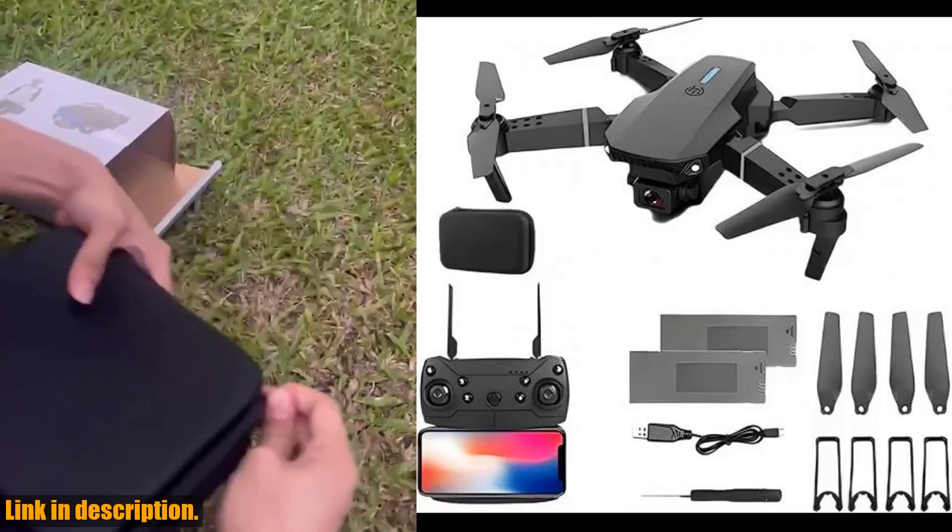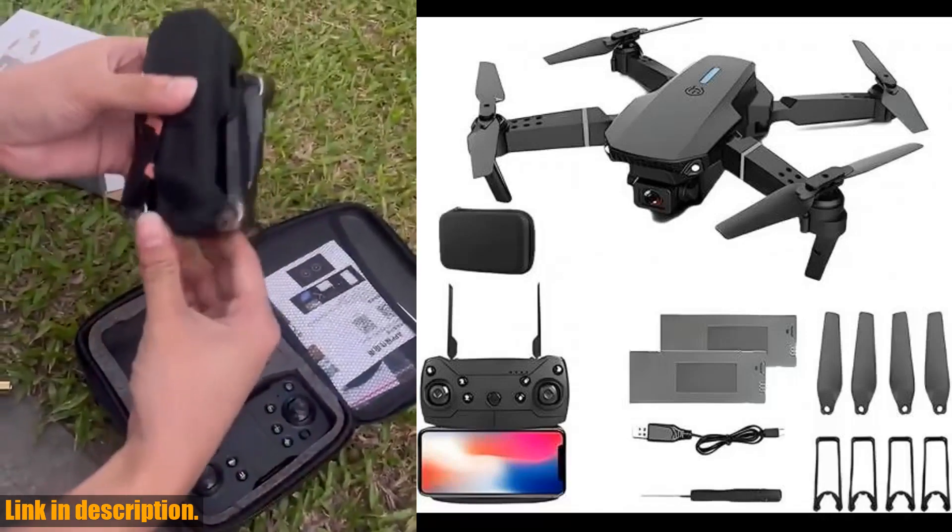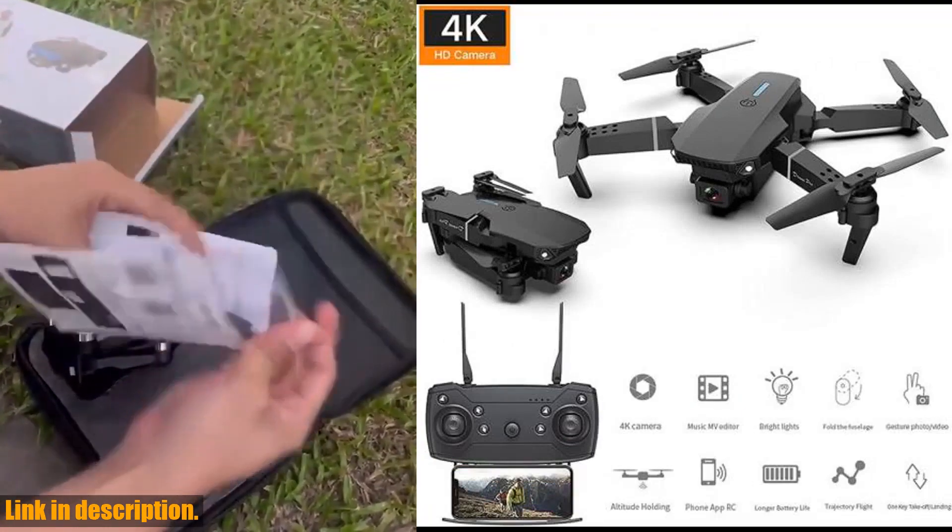Hey everyone, welcome back to our channel. Today we are bringing you an exciting review of the 2024 newest foldable drone with app control.